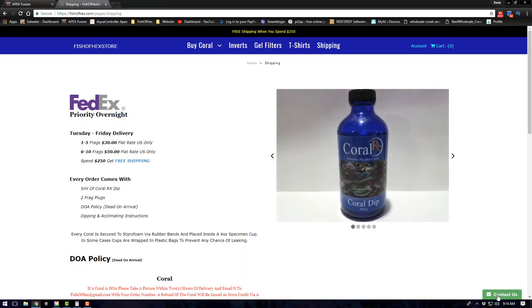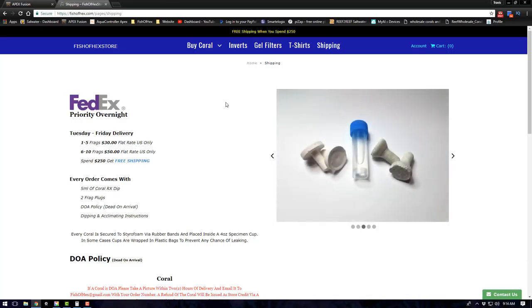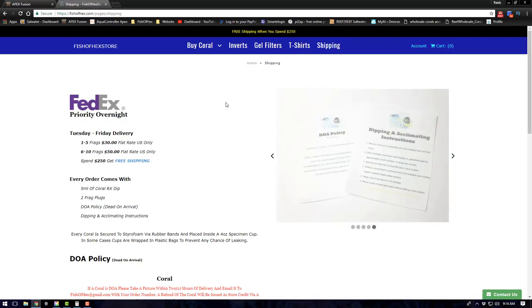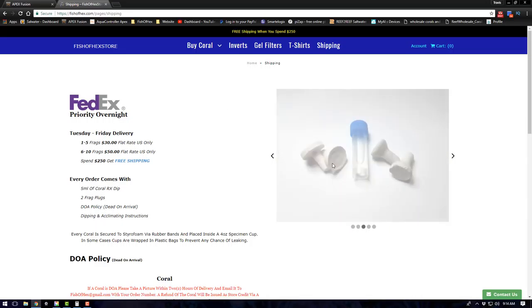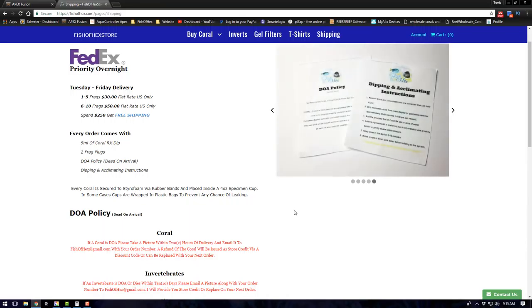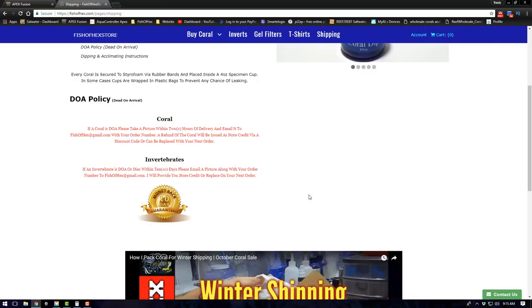Everything is shipped based on weight: 1–5 frags ship for $30, 6–10 ship for $50, and if you spend more than $250 on the website you get free shipping regardless of what you bought. Every order comes with 5 milliliters of Coral RX dip, two frag plugs, the DOA policy, dipping and acclimating instructions, and a rundown of how I put everything together. There's also a video on how I ship during winter time.